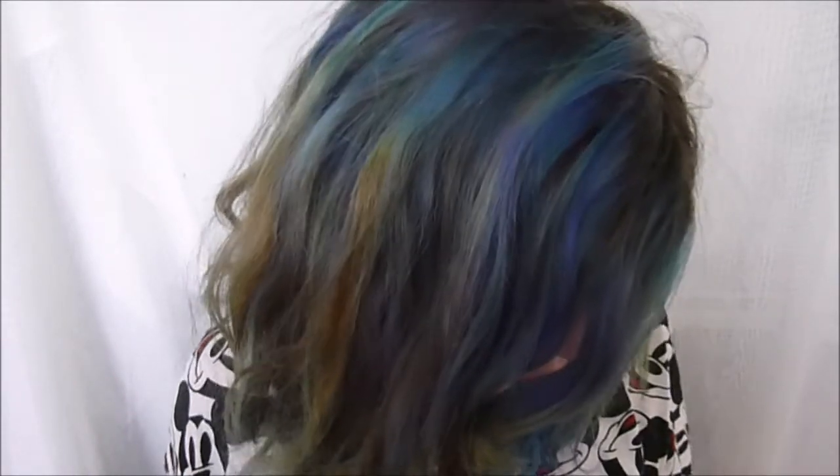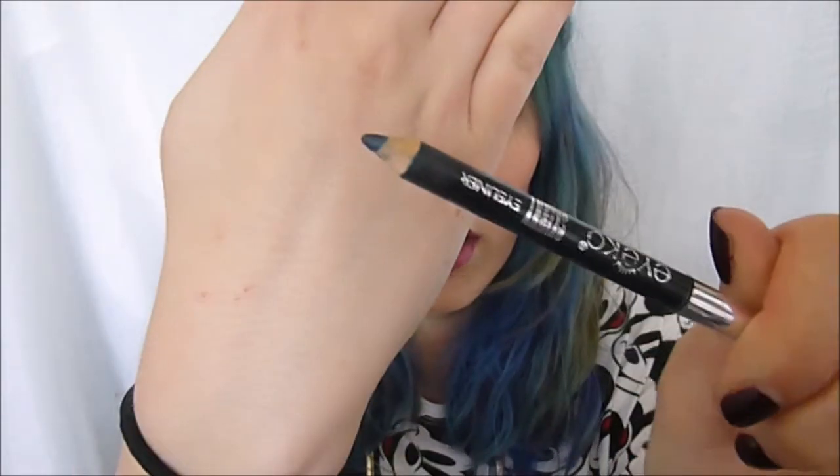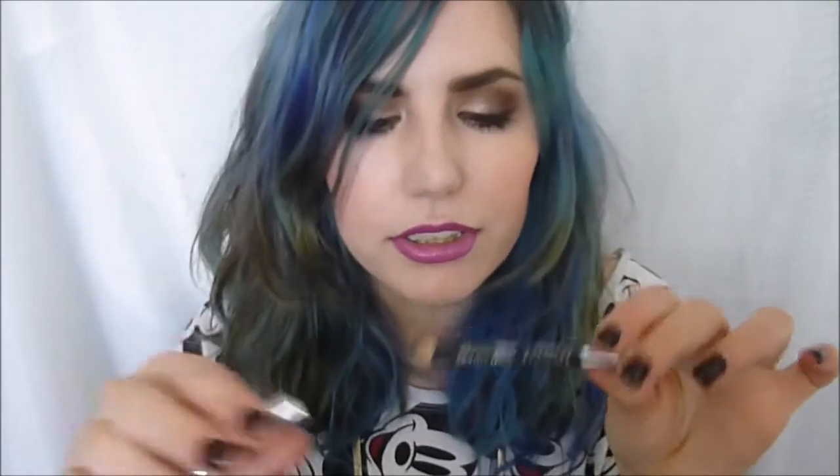For eyeliner, we have the little diddy Max Factor in black — hopefully I can get this finished up this week if I can use it daily. And then we have the Ico Skinny Liner in Navy, because navy is like so in right now.